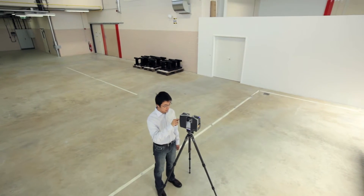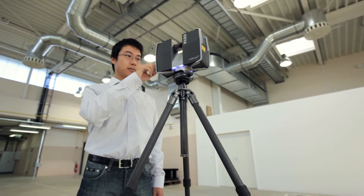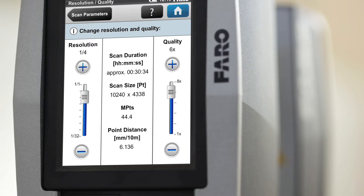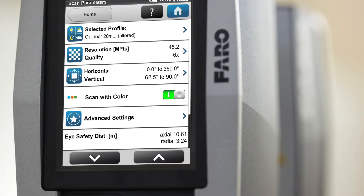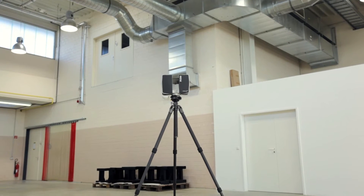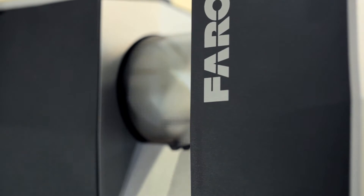The Ferro Laser Scanner Focus 3D is a high-speed 3D scanner for the detailed measurement and documentation of large objects, spaces and buildings. With a range of up to 120 meters, the Focus 3D creates photorealistic, three-dimensional images of reality. Thanks to its intuitive control concept with a touchscreen display, it's as easy to operate as a digital camera.